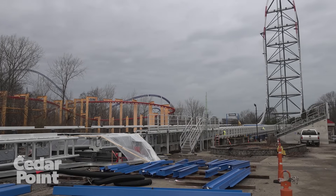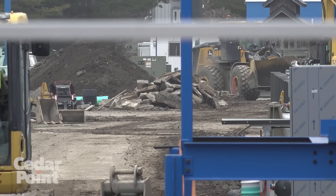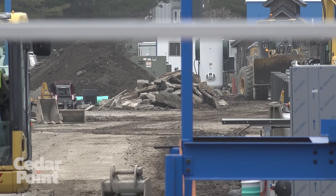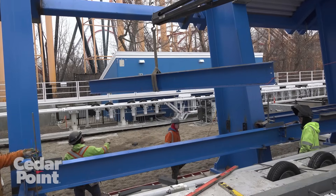It may feel like there's not a lot going on out here at the Top Thrill 2 construction site, but we're getting ready to kick it into overdrive. We have vehicle testing, more area development, station work, queue lines, fencing — everything that is going to transform and bring Top Thrill 2 to life. And we'll bring it to you right here on the Pit Stop.